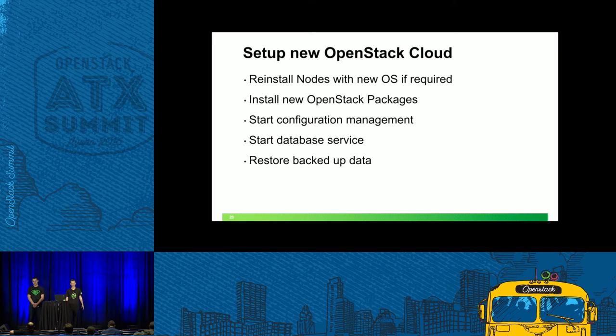The next step is to set up the new OpenStack cloud. If you want to upgrade your operating system, reinstall your nodes with the new OS and install the new OpenStack packages on the nodes. When this is done, start your configuration management system and synchronize all your configurations to the nodes. When that is also done, start your database service and restore all your backup data — restore your database dump into the database and mount the shared Nova compute data into the Nova compute nodes.